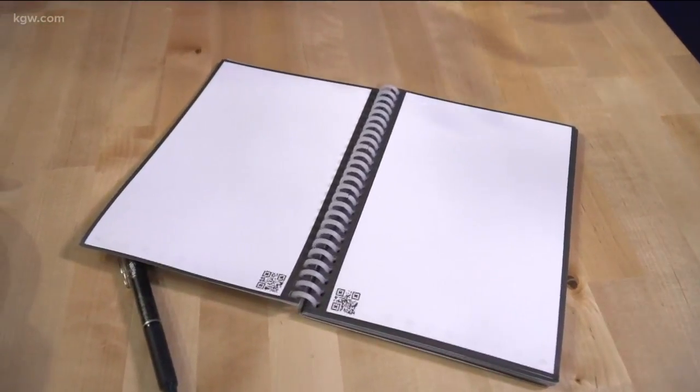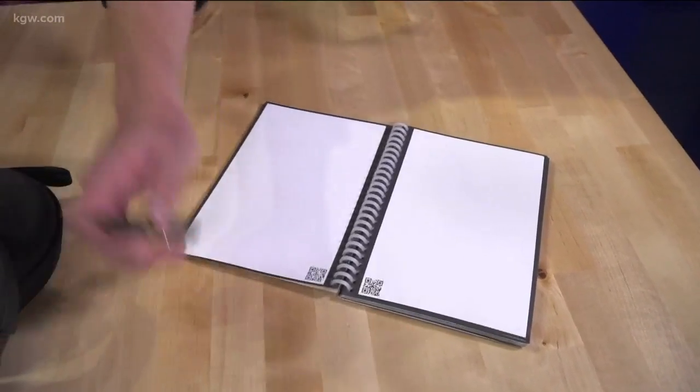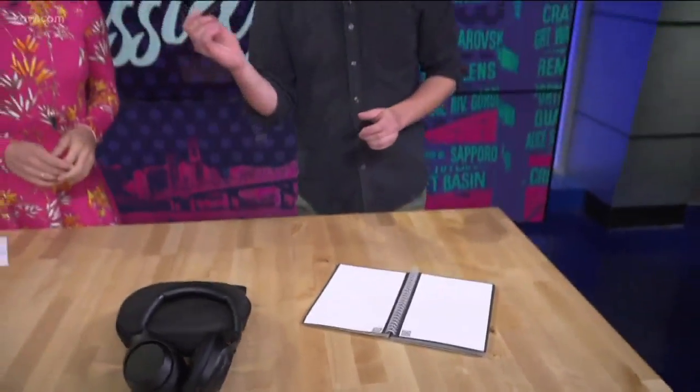The second trick is that it's also infinitely reusable, as long as you use these special Pilot Frixion pens. They use a special kind of ink that turns invisible at a certain temperature. Once you've filled the notebook up completely, you can just pop it in the microwave for a minute, all the ink disappears, and you can reuse it again. And they won't catch on fire — key point.